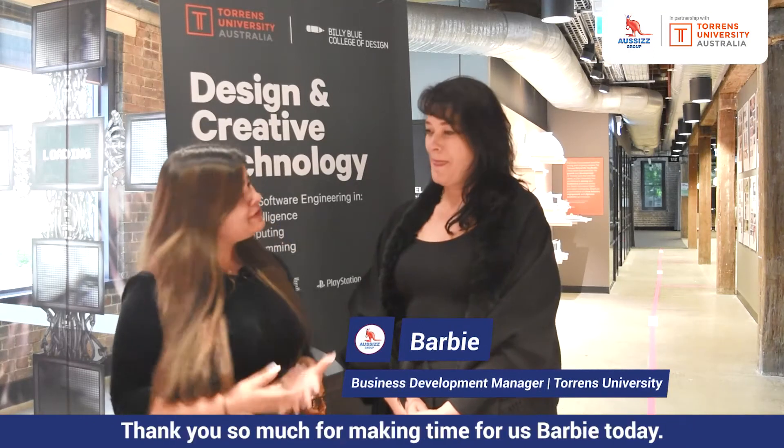Hello everyone, I'm Priyanka and I'm a qualified counsellor at OSIS Group. I'm very excited to let you know that I'm at a very interesting campus of Torrens University. Today we have Barbie, who is Business Development Manager of Torrens University. Thank you so much for making time for us today, Barbie. Thank you Priyanka for coming out to see Torrens University — we are grateful to have you here.